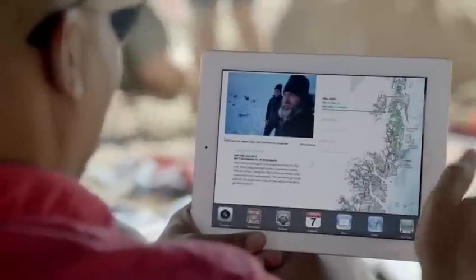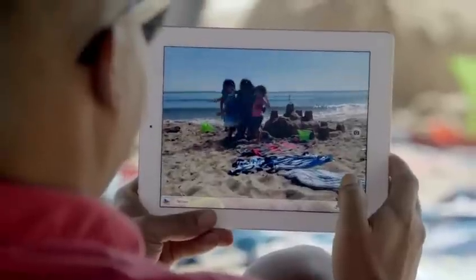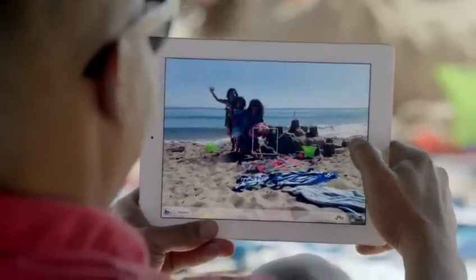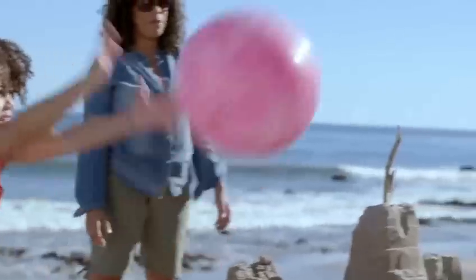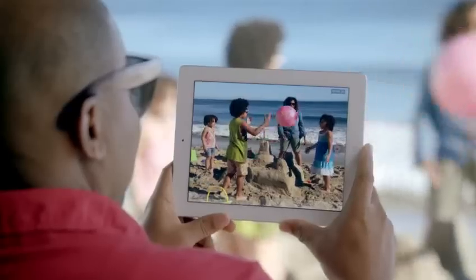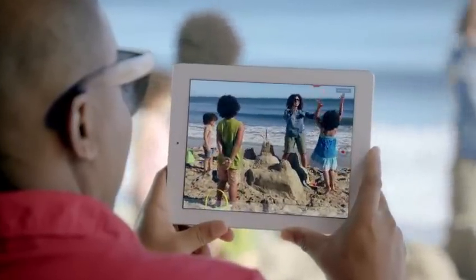To go with a beautiful display, we added a new iSight camera. It takes five megapixel photos using the same advanced optics we developed for the iPhone 4S. And it shoots gorgeous 1080p HD video at up to 30 frames per second.